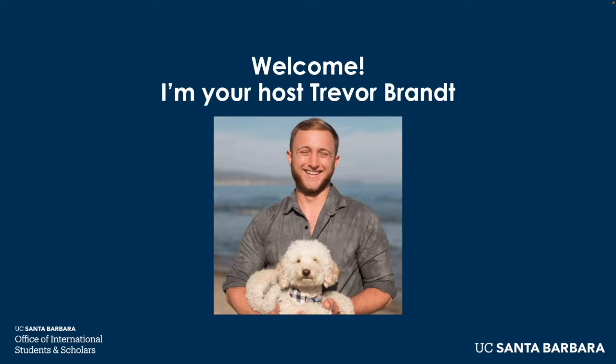Welcome, I'm your host Trevor Brandt. This is my dog Tango. I'm an international student advisor with the OISS and I'm so excited to welcome you to UCSB.